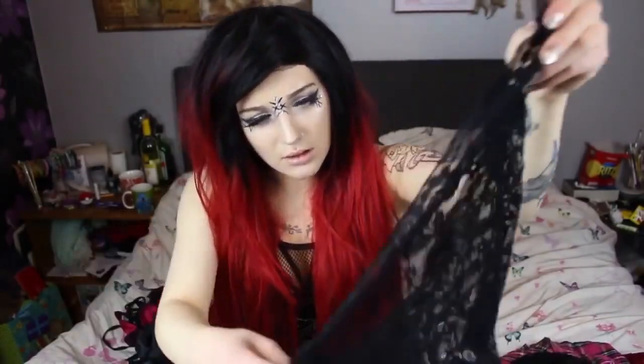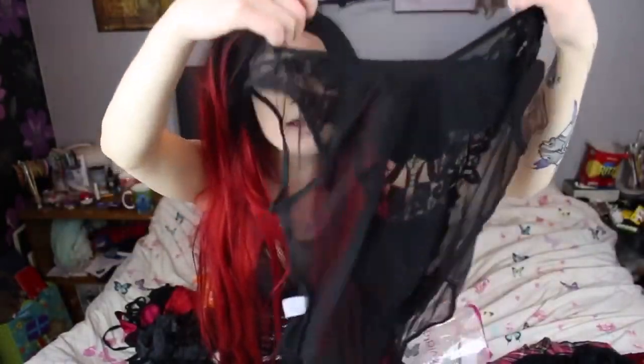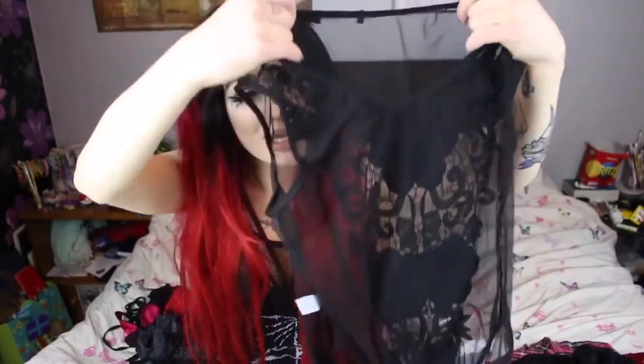These next two items I got from a store called wearall.com. First off I got this little bodysuit — it's kind of awkward to show you holding it up, but I really like it, it's so cute.